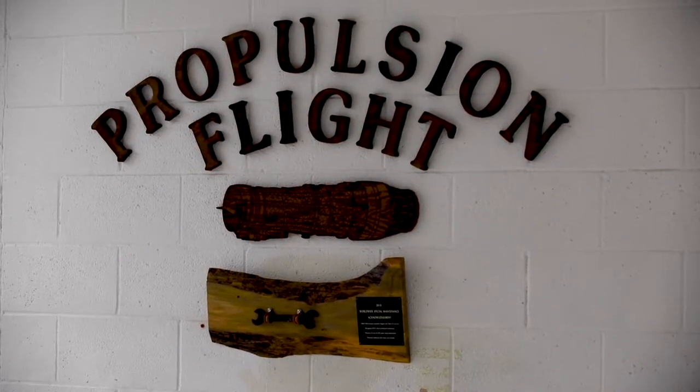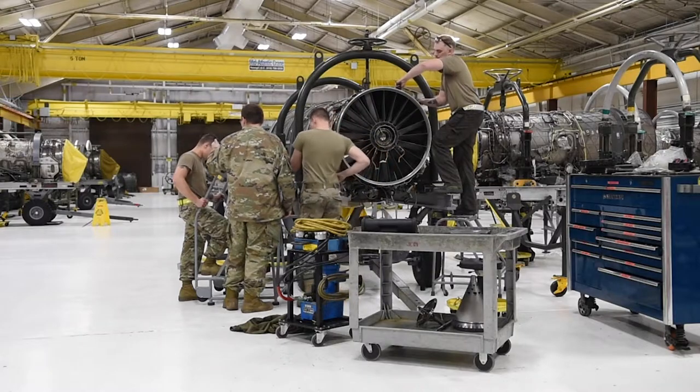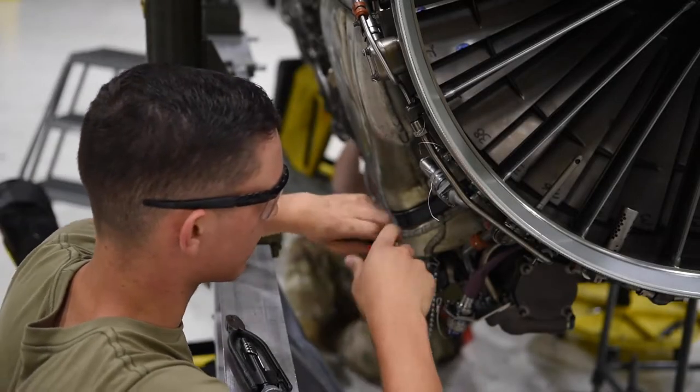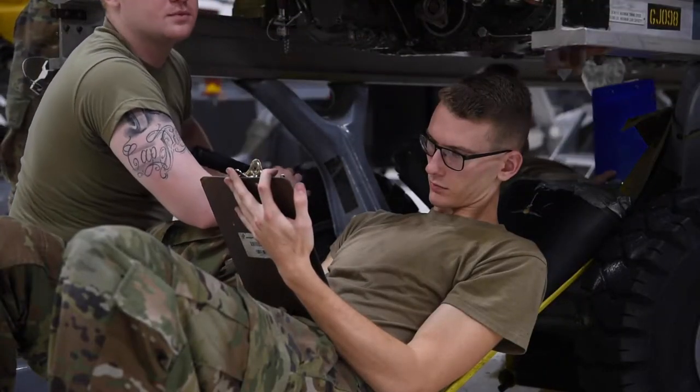The propulsion flight allows us to have engines ready to go on base. It's where we're not outsourcing to get our resources when we have it right here. We have the capability to tear down and build up the whole engine.